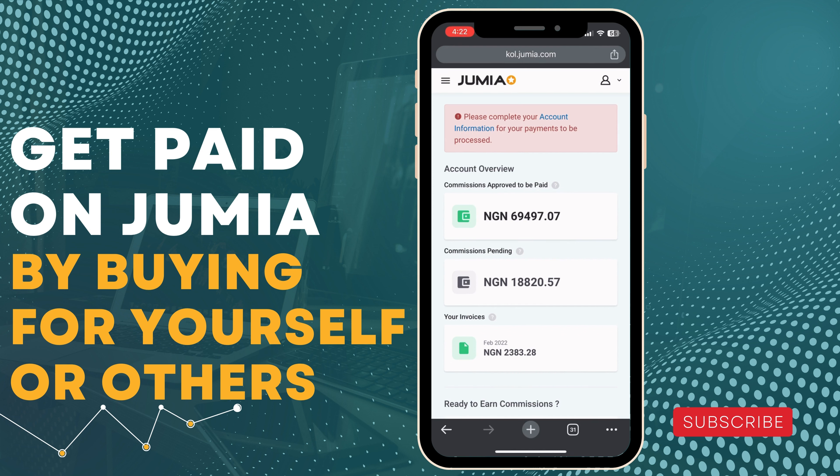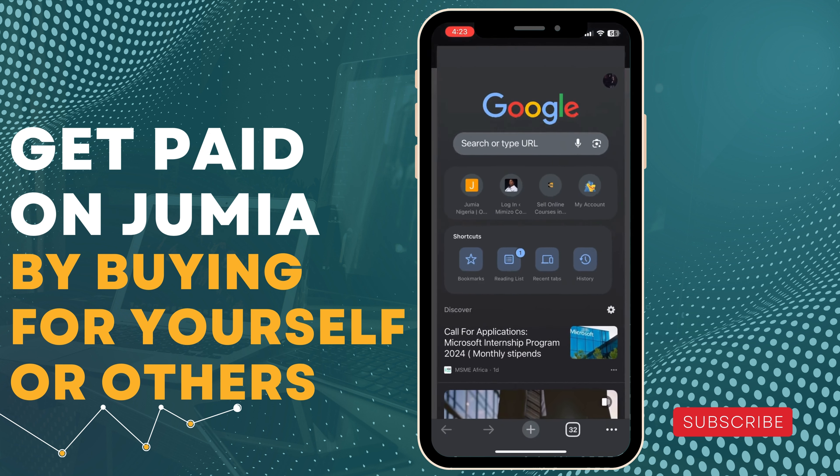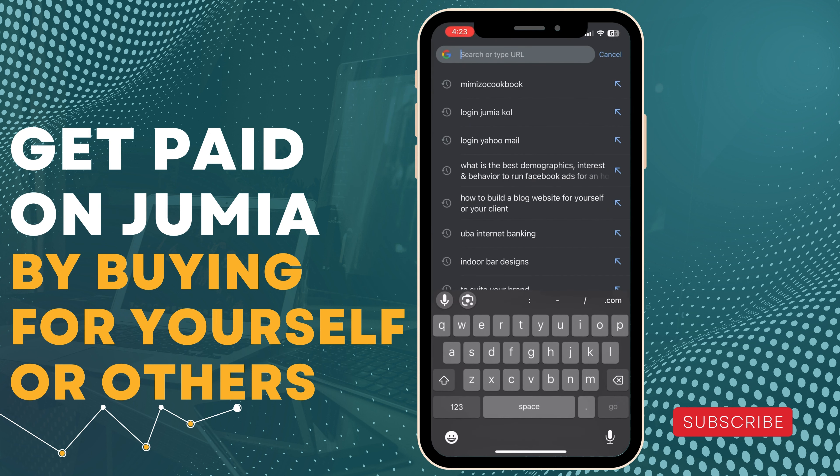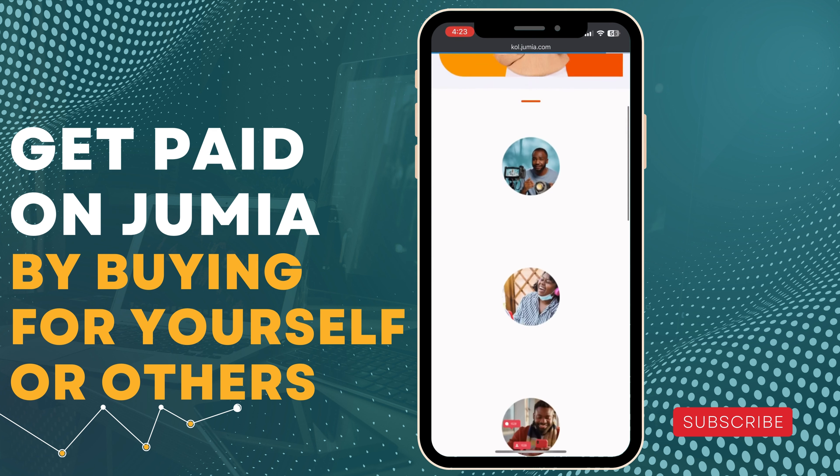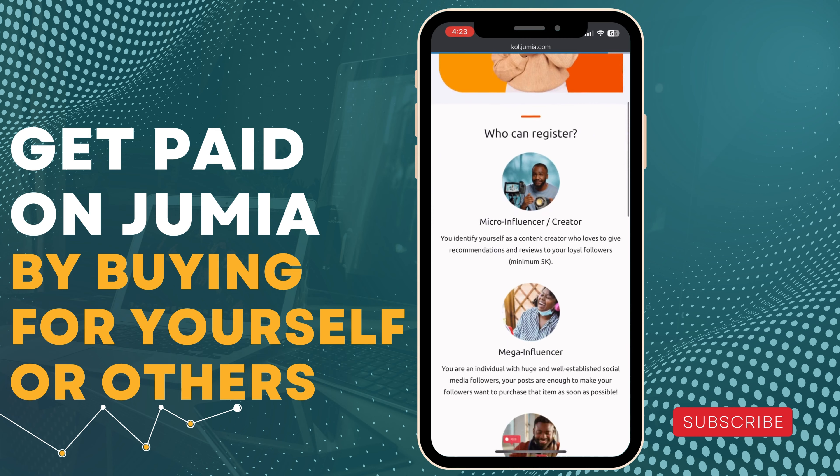The first thing you have to do before you can start earning from Jumia is you have to open an account with the Cool program — the Jumia Cool program. So let's go to cool.jumua.com. This is the Cool program and you can read through to know more about the Jumia Cool program — how it works and all that.